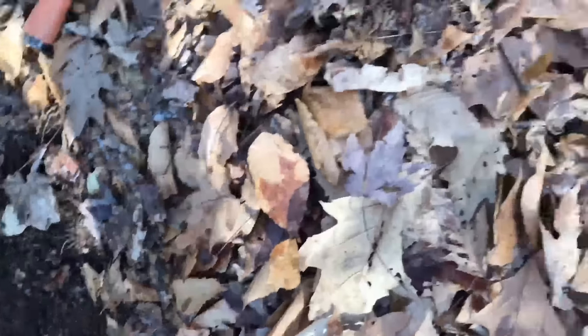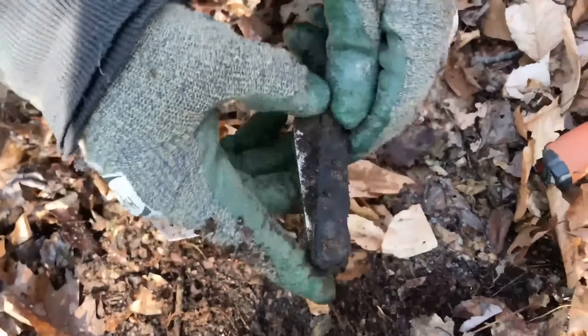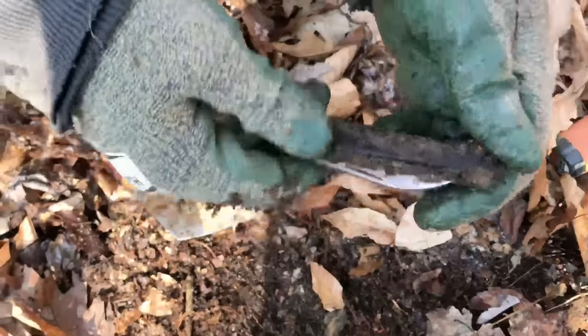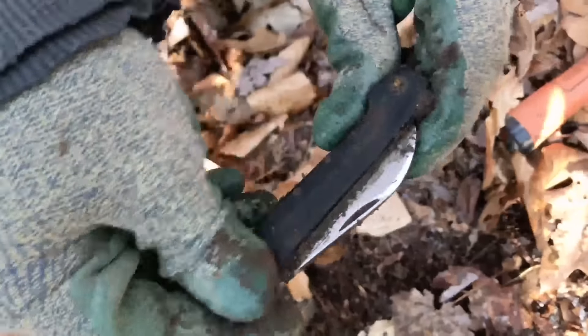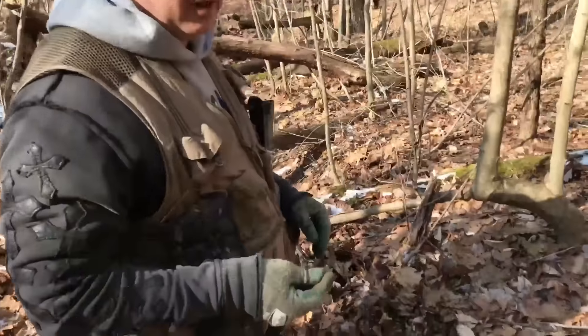I found a wheat penny right up here, then came down here and found a knife. Still looks in pretty good shape. It's coming long down through here.